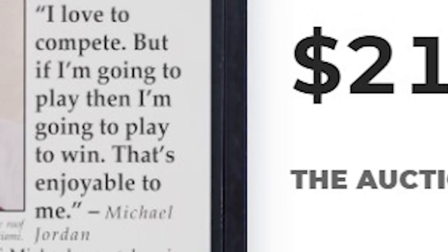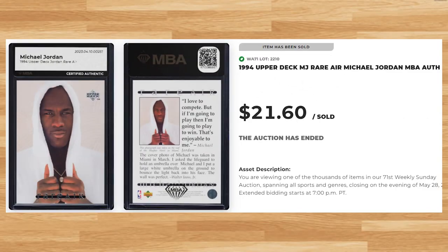We'll kick today's list off at number 23 with this 1994 Upper Deck MJ Rare Air. This card was authenticated by NBA and it sold for $21.60. For an ungraded copy of this Jordan, this price seems about right as PSA 8s have also been going for around $22. The last PSA 10 of this Jordan to be put up for auction sold for $150.50 on eBay back in March.